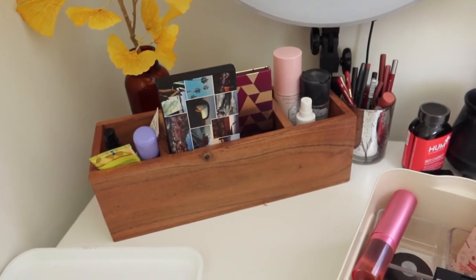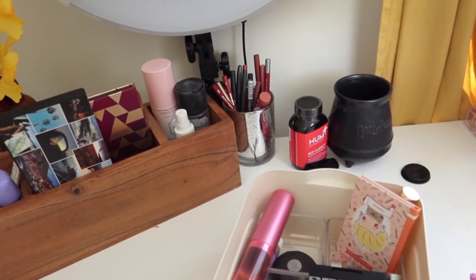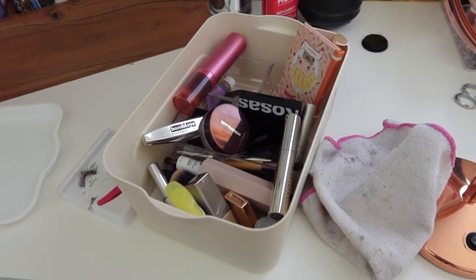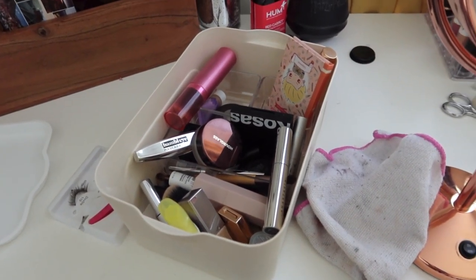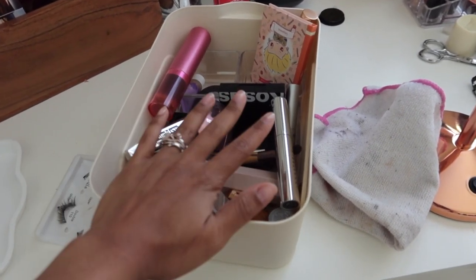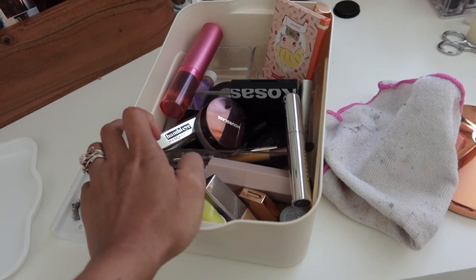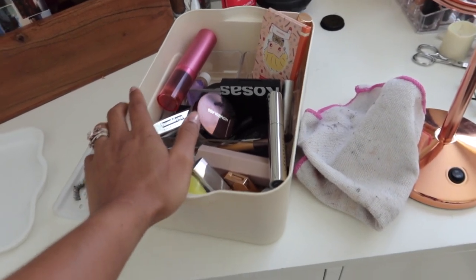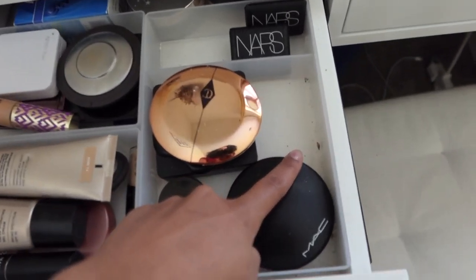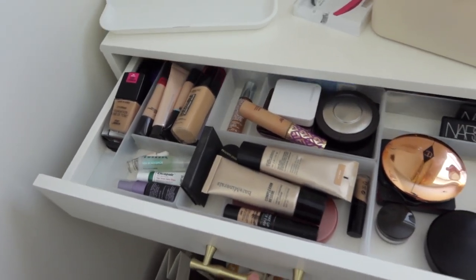I have this bin that holds some palettes and some lip products, and this is actually the box that I've been living out of for the past couple of months — probably four months — because my husband was working nights. I put all of my favorite things in this box, but now that is over and I want to redo this and clean it all out, go through and just get rid of some stuff.